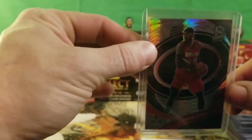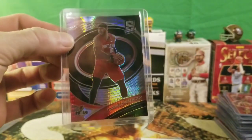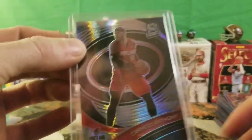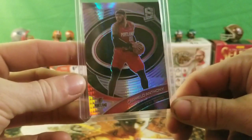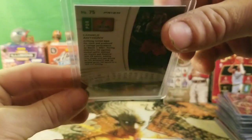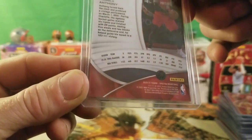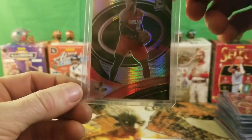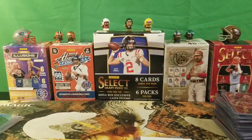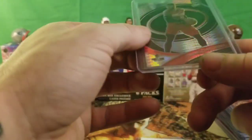We got a Carmelo Anthony with kind of a silver look from Spectra — and this card is definitely thicker than 35 point. It's from 2021 Panini Spectra Basketball. This is a card my girl picked up — she likes Carmelo Anthony. Pretty decent player. I don't think this one is numbered.